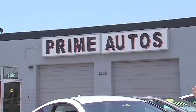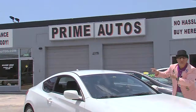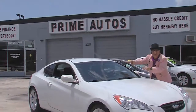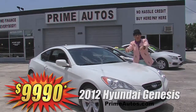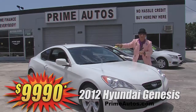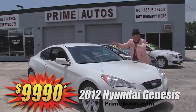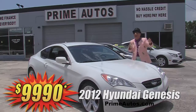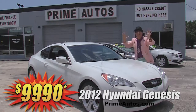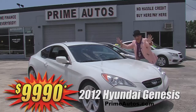Or how's about this super sharp sport coupe — the 2012 Hyundai Genesis? It's loaded with the automatic, factory turbocharged engine, bucket seats, CD with USB and Bluetooth, factory alloy wheels, and all the toys. I'm telling you, this baby is going to go fast — literally — for only $99.90.